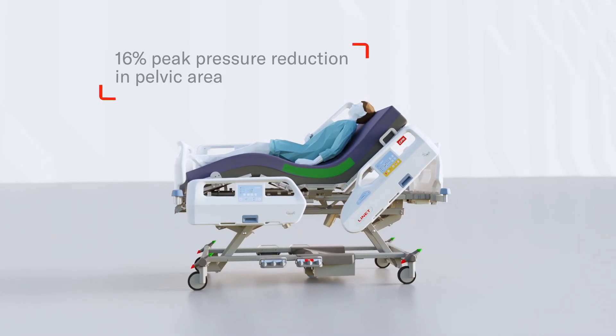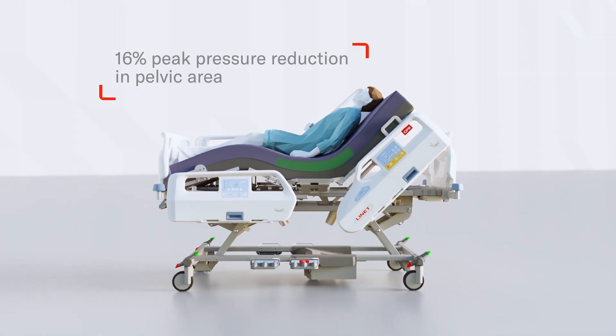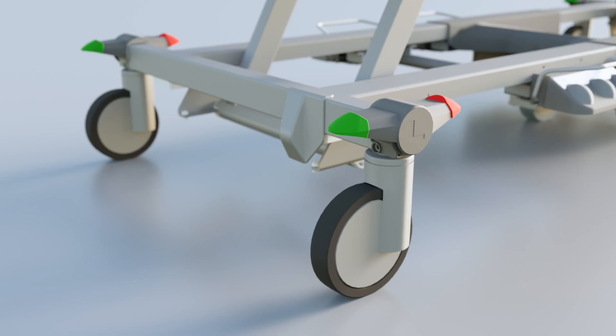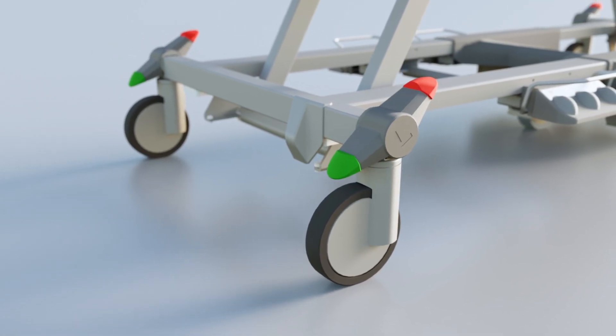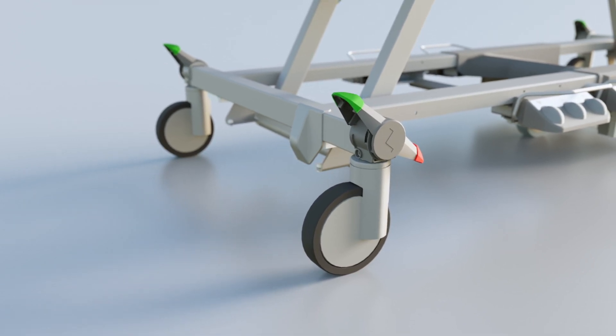To make positioning even more comfortable for the patient, ErgoFrame reduces the peak pressure in the pelvic area by 16%. The unique and ergonomic design of soft brakes provides excellence in operation and helps prevent musculoskeletal injuries of caregivers.